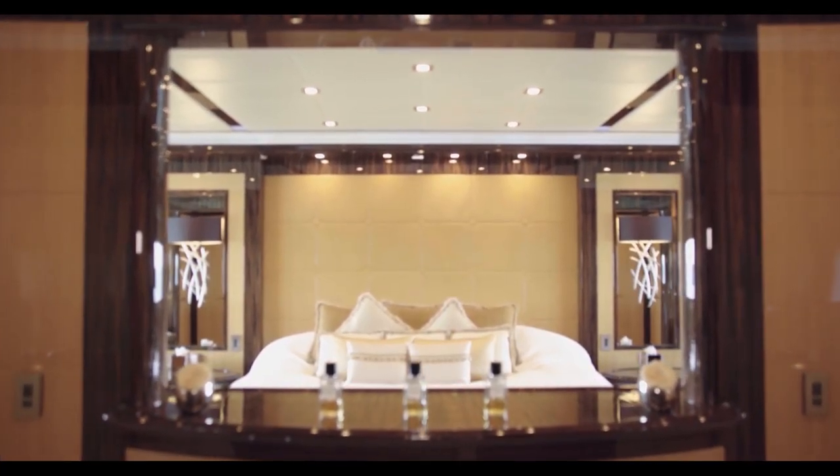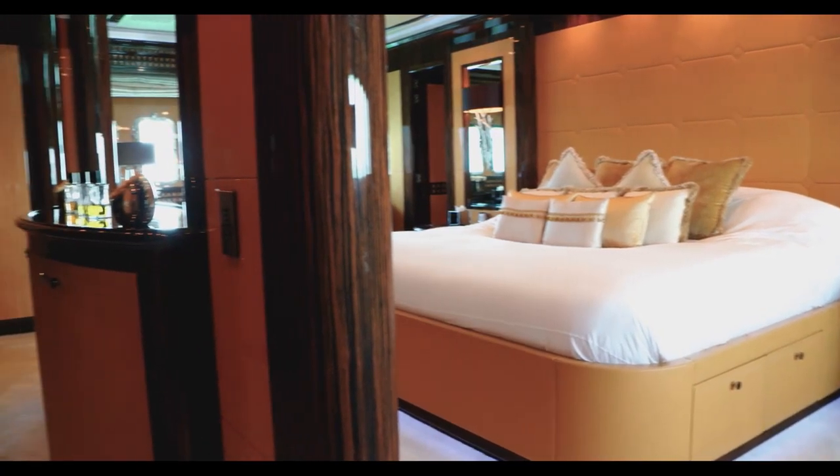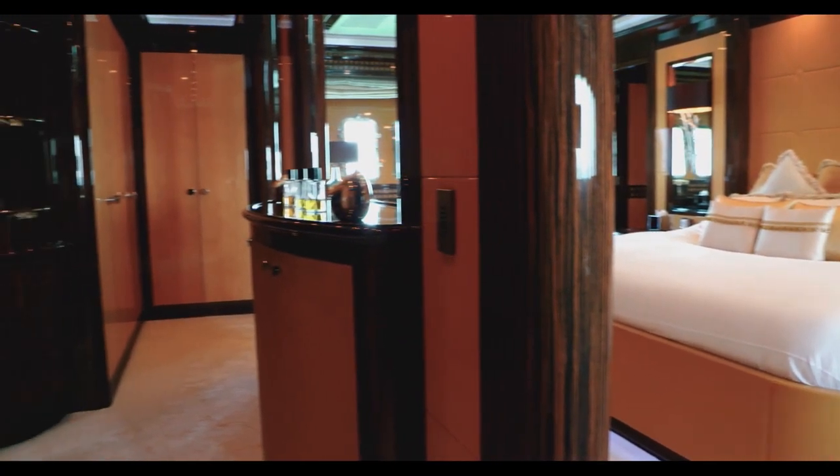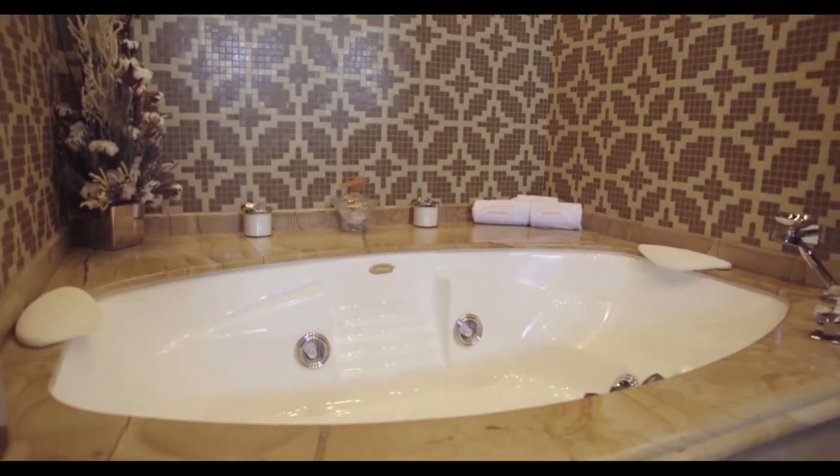The master stateroom is splendidly appointed with absolutely no compromise on the quality of the fixtures and fittings. Exquisitely executed cabinetry adorns a palatial floor space, with sumptuous marbles and granites adorning the spacious ensuite bathroom.